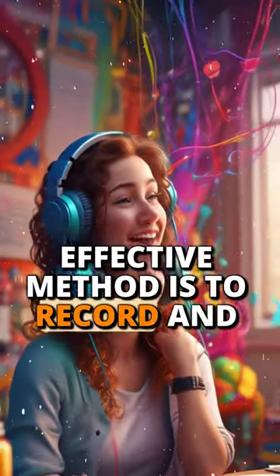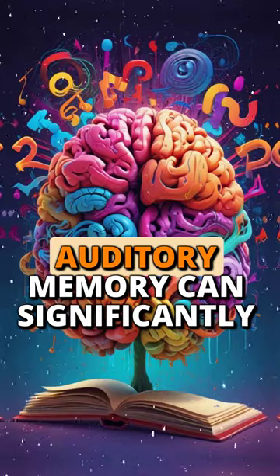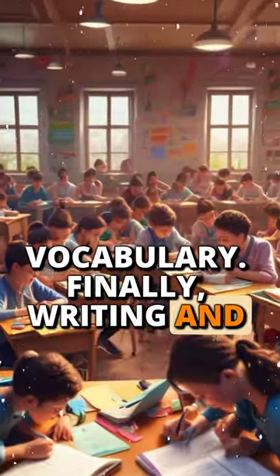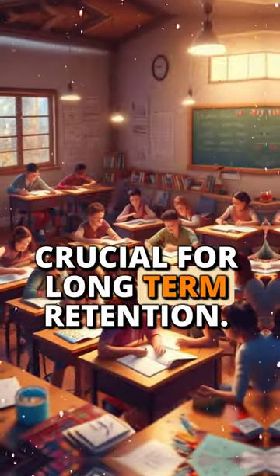Another effective method is to record and listen. Engaging your auditory memory can significantly improve how well you remember new vocabulary. Finally, writing and using the words in sentences is crucial for long-term retention.